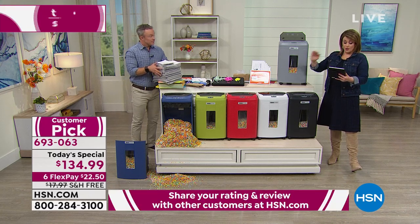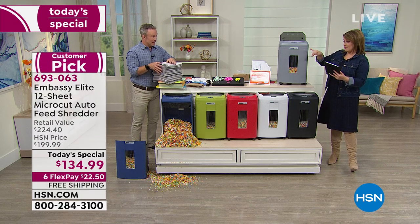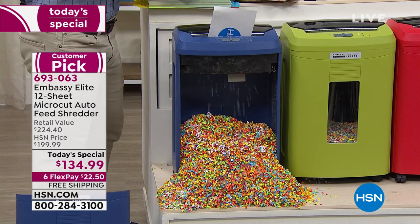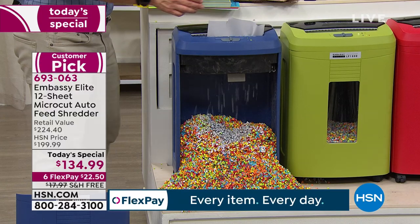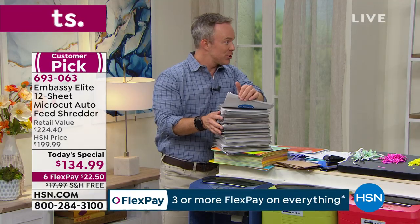Buff Deborah says she owns a smaller Embassy and is thinking about getting this bigger one. None of the ones I've ever presented have had the auto feeder. This is the biggest one at the lowest price we've done. The shredding gets addicting because it starts to feel really good — it's spring cleaning.